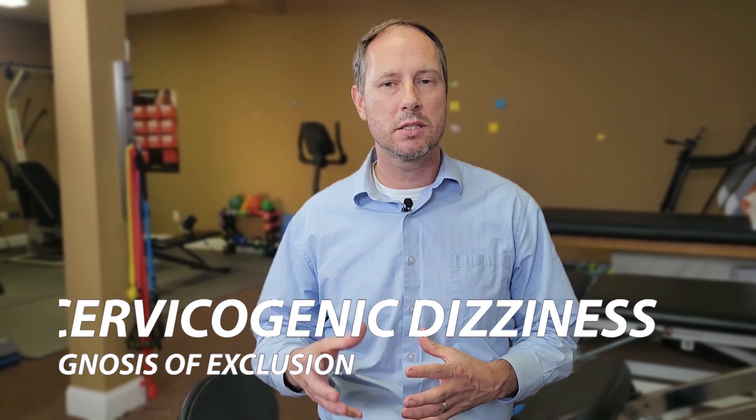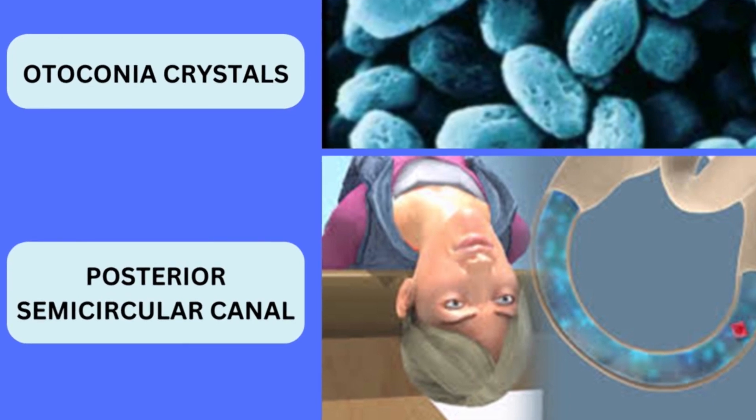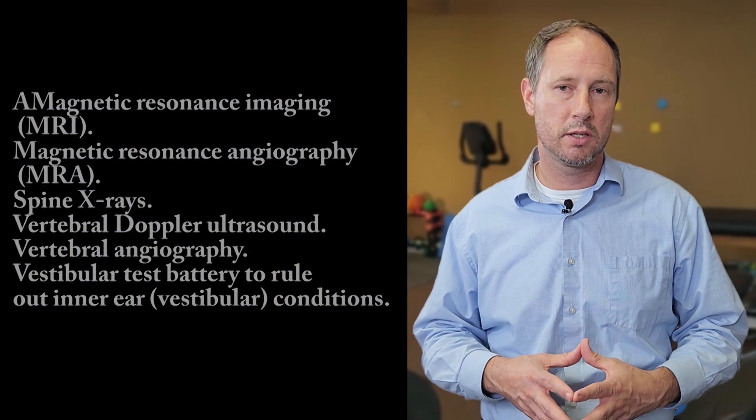How do you diagnose cervical vertigo or cervicogenic dizziness? This is going to have to be a process of ruling out other disorders. Cervicogenic dizziness is still a bit controversial because the signs and symptoms look so similar to other types of dizziness disorders. Your doctor is going to have to run tests to rule out BPPV — benign paroxysmal positional vertigo — which is a very common form of vertigo where crystals become dislodged in the semicircular canals of your ear. Your doctor might also run X-rays or MRI to see if there are obvious signs of cervical pathology.